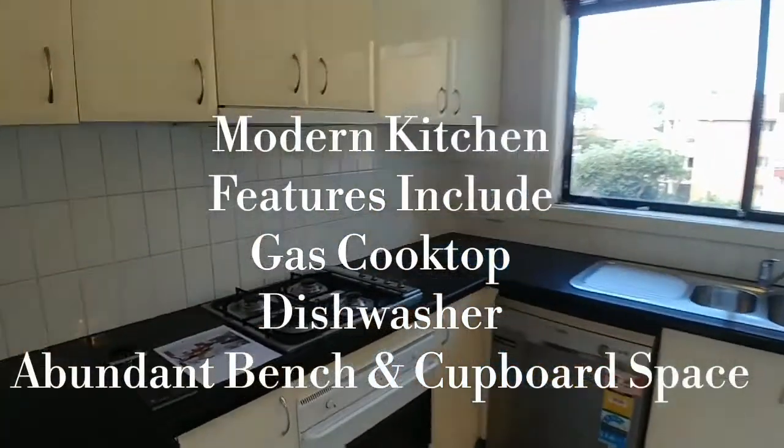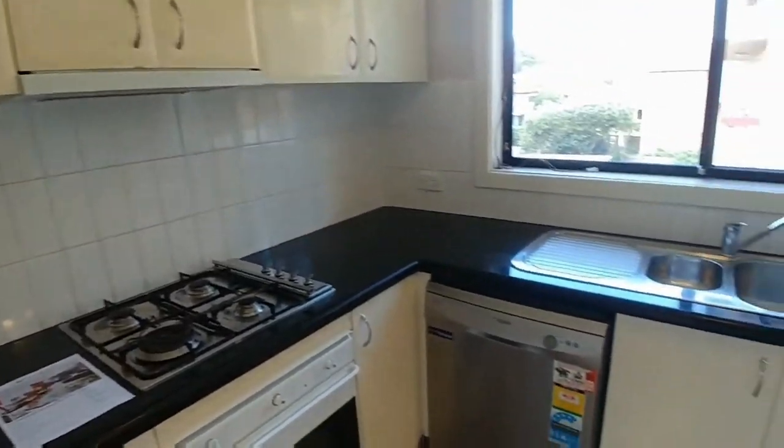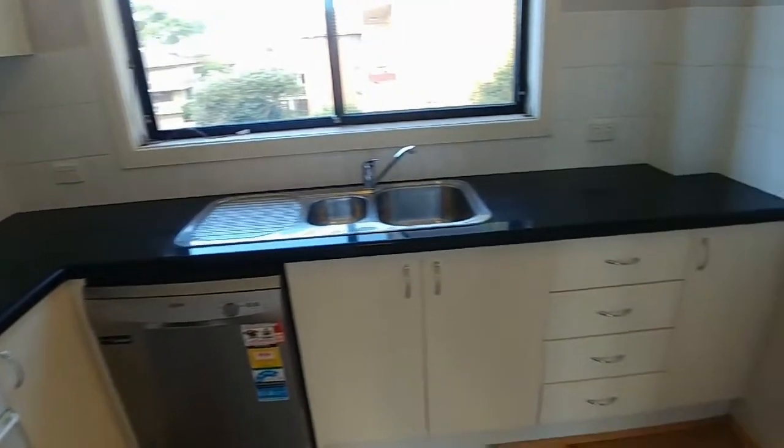We've got a gas cooktop, a dishwasher, plenty of bench and cupboard space — and if you love to cook, this might be the apartment for you.